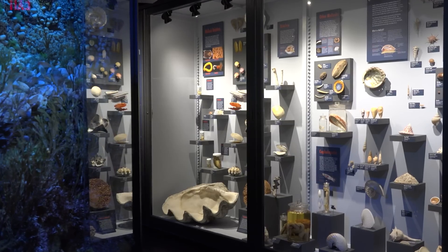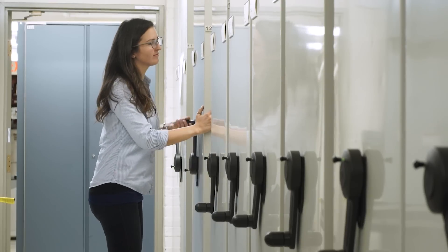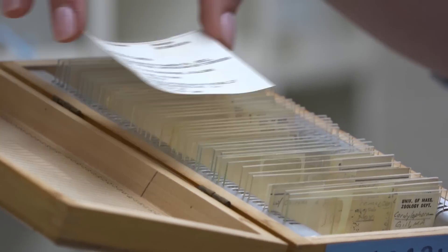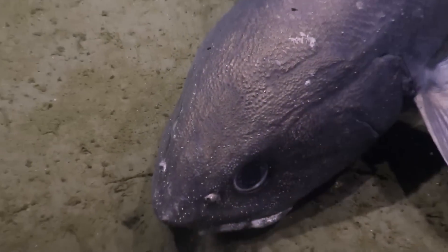My name is Jennifer Winifred Trimble, and I'm a curatorial assistant. You are here at the Museum of Comparative Zoology within invertebrate zoology, and we are in the ground floor of the collection space. We act as a repository for biological samples that are preserved in a variety of ways so that researchers and zoologists can come and study what we have in our holdings, either across time scale or to look at variation among species.